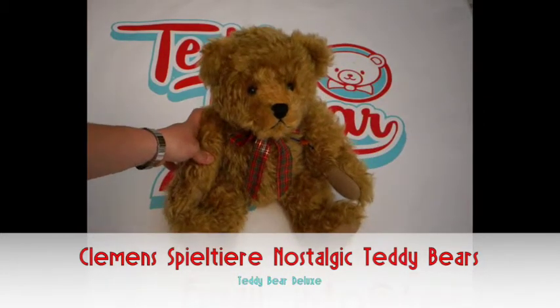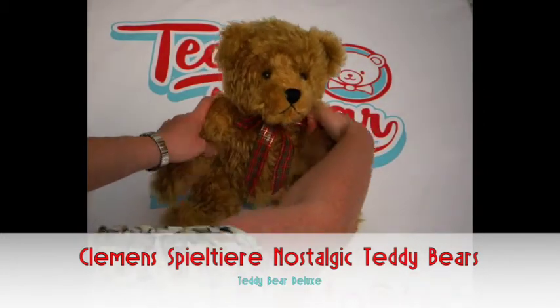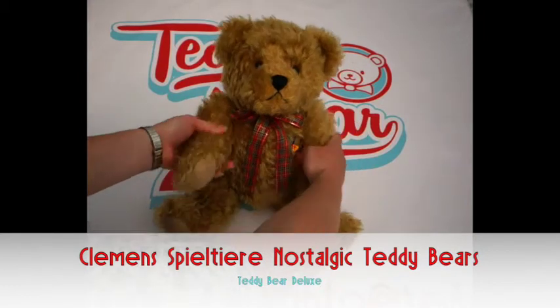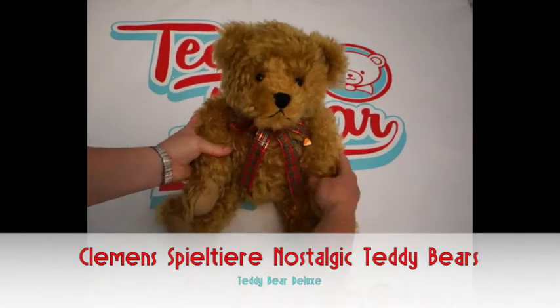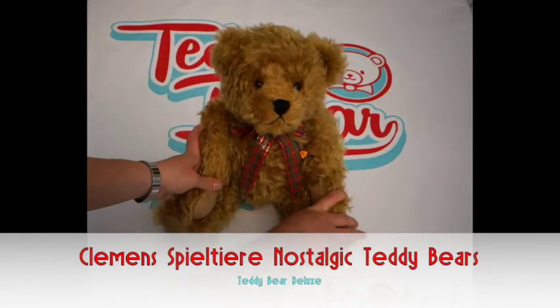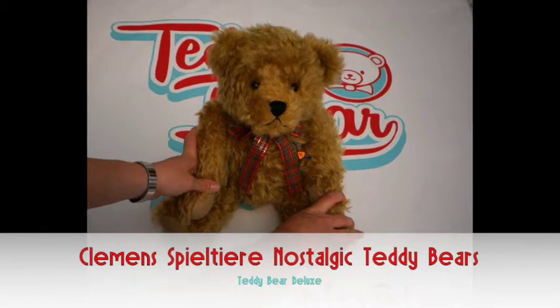This is the 40 centimeter bear. He comes fully jointed as do the other sizes. He's a colored beige brown mohair and comes complete with a growler. The 50 centimeter also has a growler but not the 30.